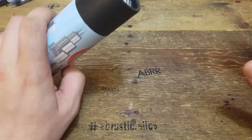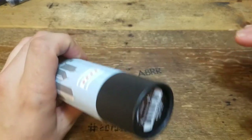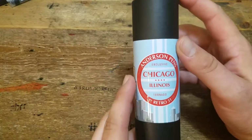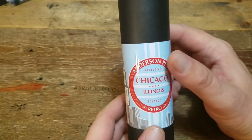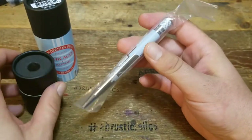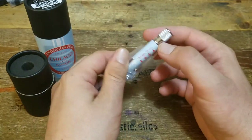I'm not going to be going in any particular order, but I am going to start off with some of the exclusive Chicago swag that was only available at the show. First up is the Retro 51 Anderson's Pens Chicago, Illinois Tornado Ballpoint. Amazing looking pen. Great imagery. One of my new favorite Retro 51's.